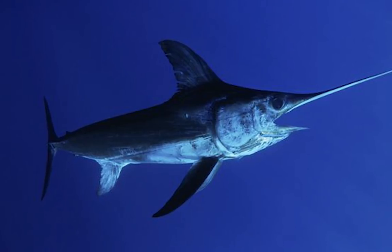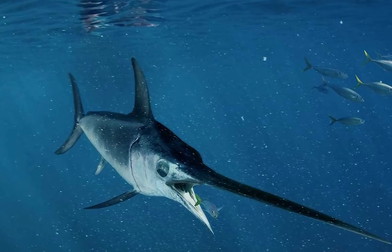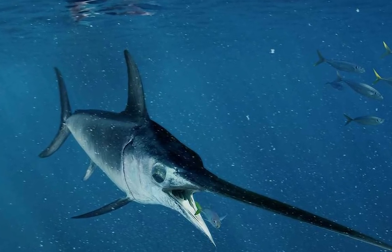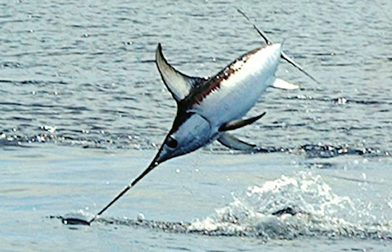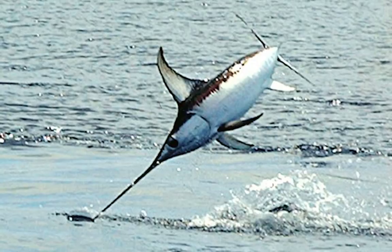Recent studies reveal that its upper jaw is composed of an oil-producing gland that allows their skin to secrete oil when they start moving, hence reducing the drag on their skin.